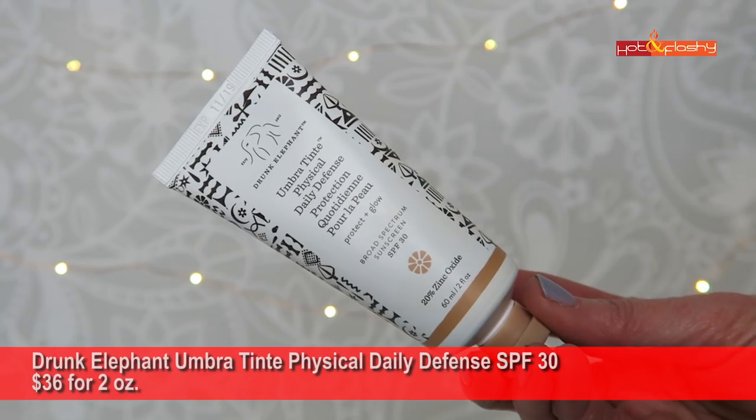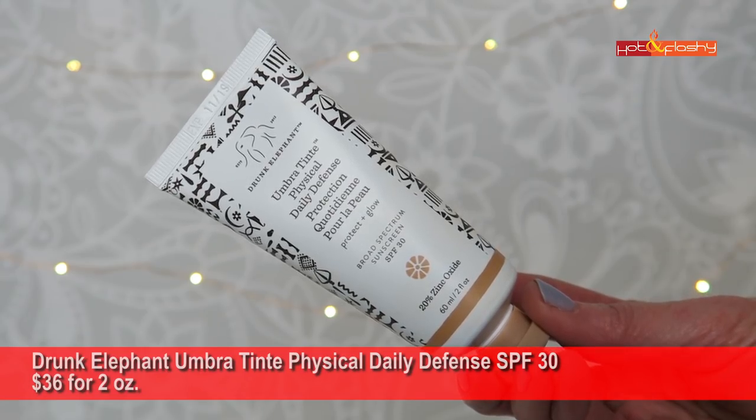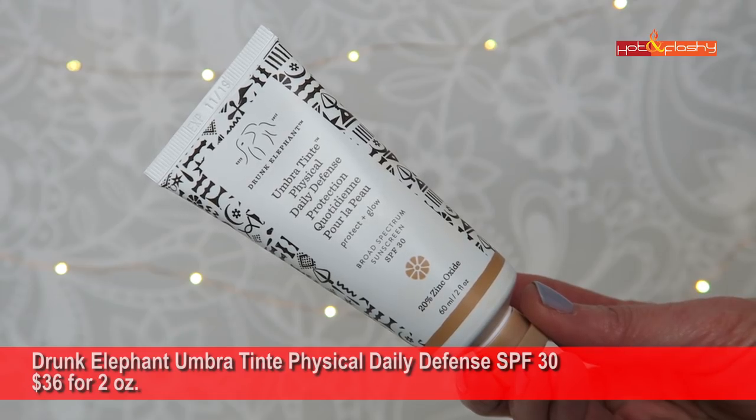Also in that category is the Drunk Elephant Umbra Tint Physical Daily Defense SPF 30 — $36 for 2 ounces, 20% zinc oxide, not water resistant, cruelty-free. The tint will be too dark for anyone with light to medium skin. This one stays feeling tacky and greasy and has a very shiny finish.